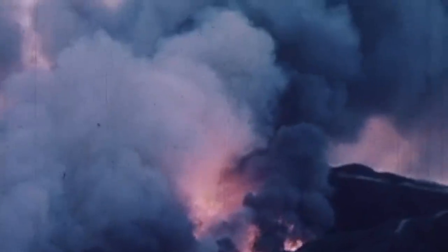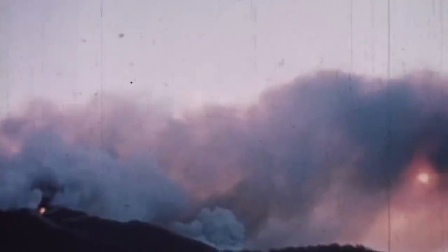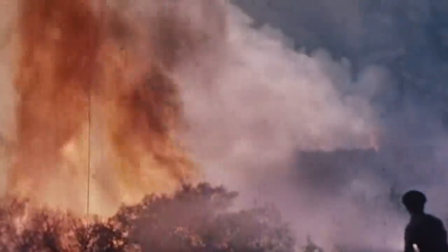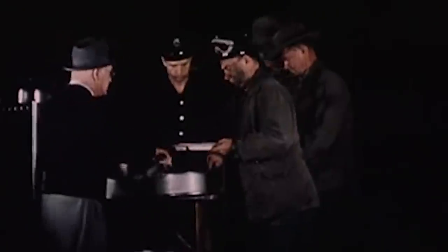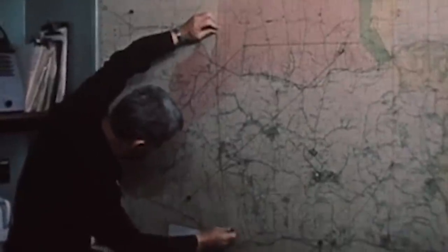The worst damage was in Soledad Canyon, near Mount Gleason, where the rockets burned over 350 acres of rough brush. In total, the Scorpions destroyed over 1,000 acres of wilderness in California. To put the fires out, 500 firefighters had to work for two days. No casualties or injuries were recorded, but the missiles came awfully close to several civilians.